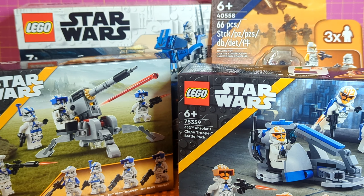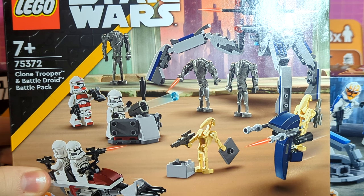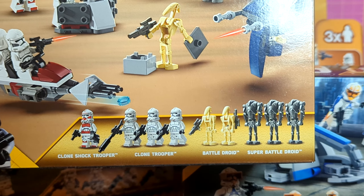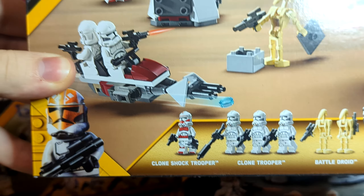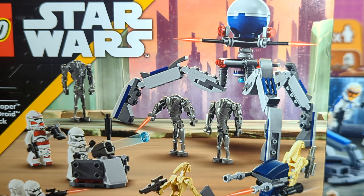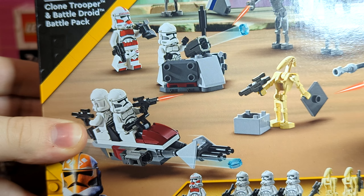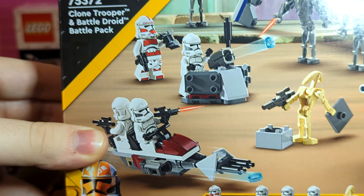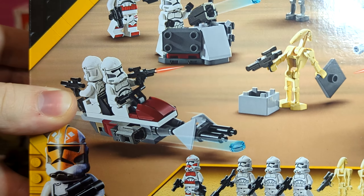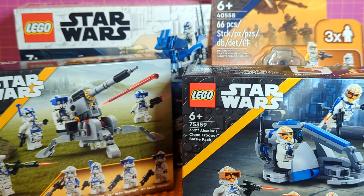That leaves us with the newest release for 2024 — 75372, the Clone Trooper and Battle Droid Battle Pack. This one brings back the shiny P2s as well as a cheaper way to get the clone shock trooper than the gunship. The stars of the show really are the droids, but they're not the focus of this video. The builds are pretty low-detail references to the original clone battle pack, but there are some very nice clones and great parts for custom building.